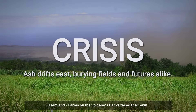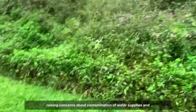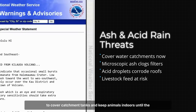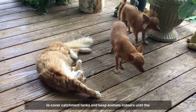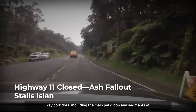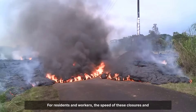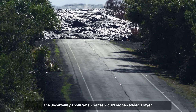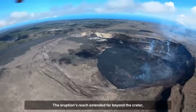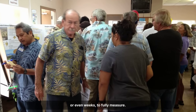Farms on the volcano's flanks faced their own crisis. Glass fibers and fine ash coated crops and pastureland, raising concerns about contamination of water supplies and livestock feed. Emergency advisories went out to farm operators, urging them to cover catchment tanks and keep animals indoors until the air cleared. Rolling road closures cut off access to several key corridors, including the main park loop and segments of Highway 11, as county crews worked to clear debris and monitor for new hazards. For residents and workers, the speed of these closures and the uncertainty about when routes would reopen added a layer of anxiety to an already tense night. The eruption's reach extended far beyond the crater, touching lives and livelihoods in ways that would take days or weeks to fully measure.